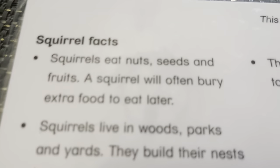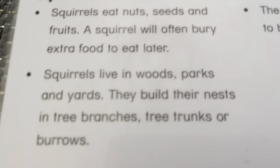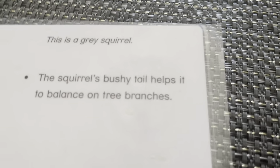Squirrels eat nuts, seeds, and fruits. Squirrels often bury extra food for the winter. Squirrels live in the woods, parks, and yards. They build their nests in tree branches, tree trunks, or burrows. The squirrel's bushy tail helps it balance on tree branches.